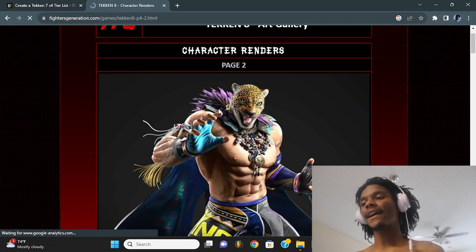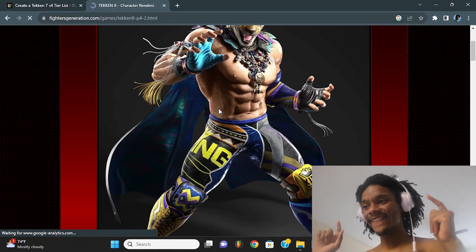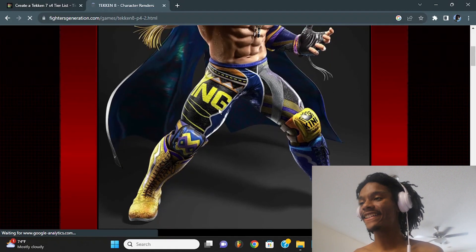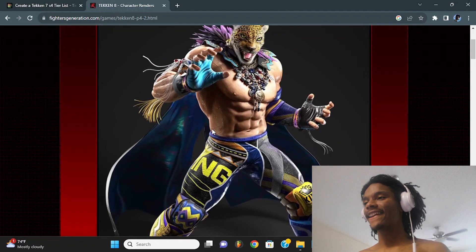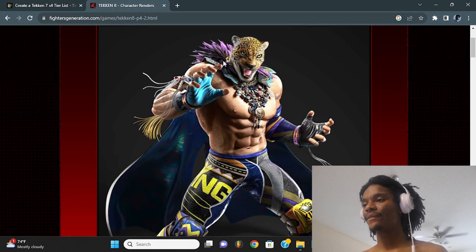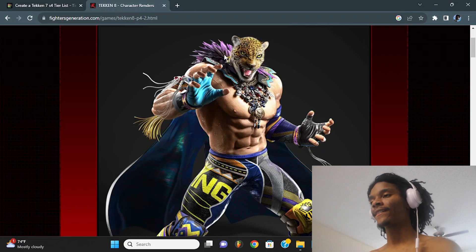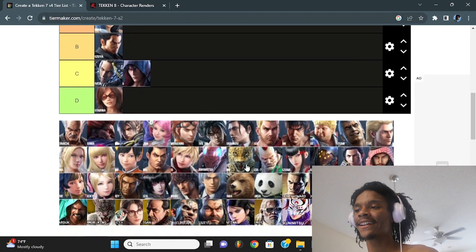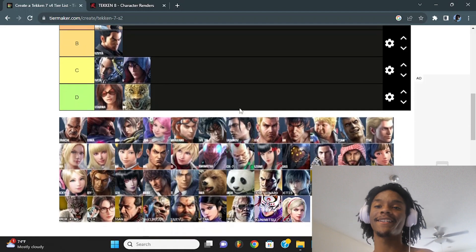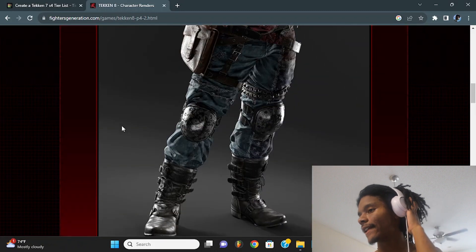Moving to page two — now we got King. This is just ugly, I'm gonna say it right now. Not a fan of it. Looks like they're doing too much — it's like Lupo from Street Fighter with yellow and blue, then ugly at the top with like purple and cyan. It's like Marduk's pants in Tekken 6. His mask throws it off too. I'm sorry, it's doing way too much.